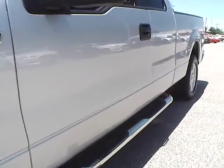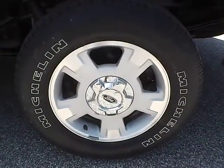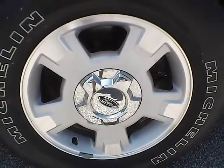No dents or dings along the side of the vehicle. No curb rashes or scratches on the rear wheel.